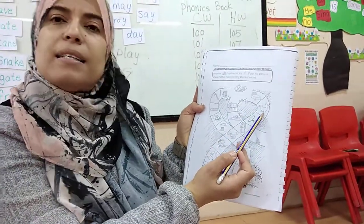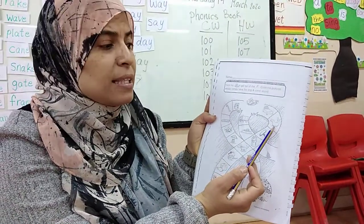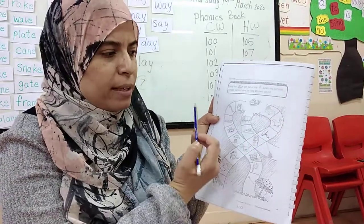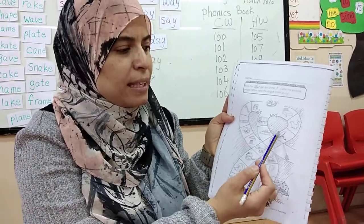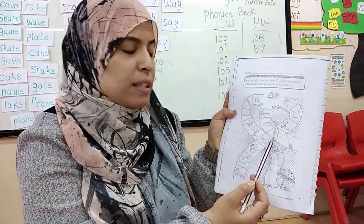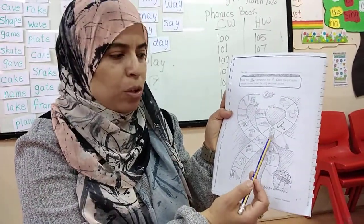What's this? Sail. Does sail have long A? Yes, so I'm going to circle it. What's this? Nail. Does nail have long A? Yes. What's this? Rope. Does rope have long A? No, so I will not color it.